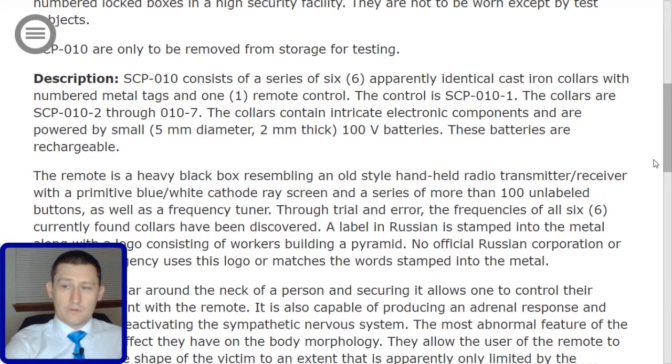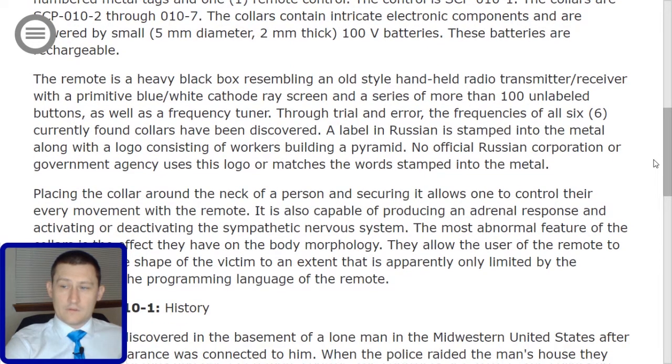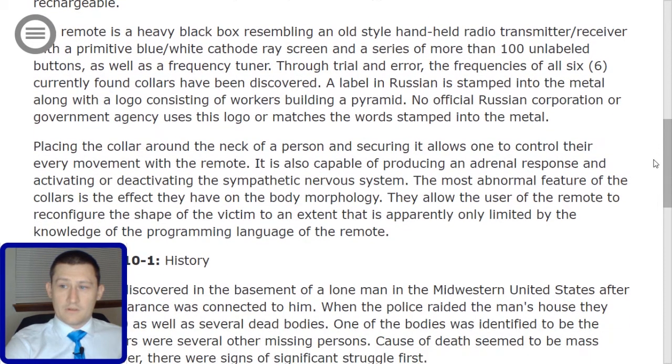It also features a frequency tuning dial. Through trial and error, the frequencies of all six currently found collars have been discovered. A label in Russian is stamped into the metal along with a logo consisting of workers building a pyramid. No official Russian corporation or government agency uses this logo or matches the word stamped into the metal.